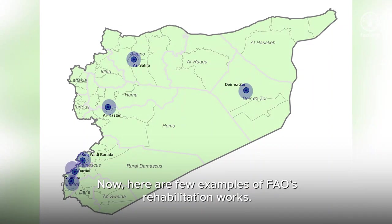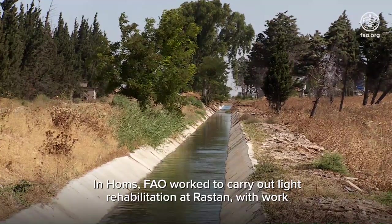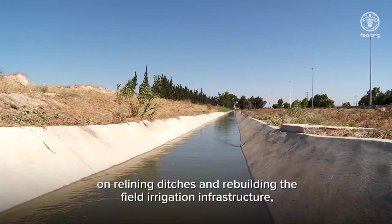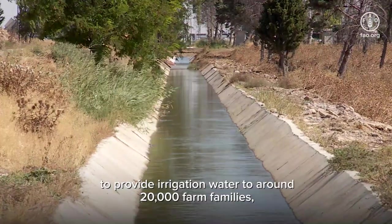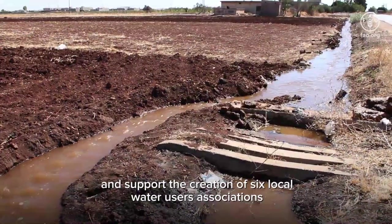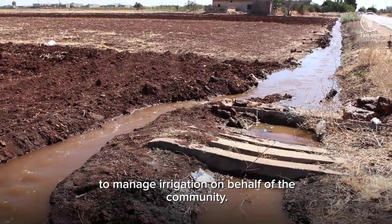Here are a few examples of FAO's rehabilitation works. In Homs, FAO worked to carry out light rehabilitation at Arrastan, with work on relining ditches and rebuilding the field irrigation infrastructure to provide irrigation water to around 20,000 farm families, and support the creation of six local water user associations to manage irrigation on behalf of the community.